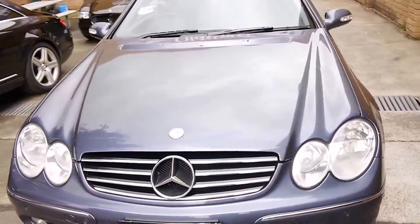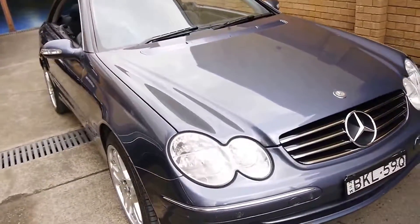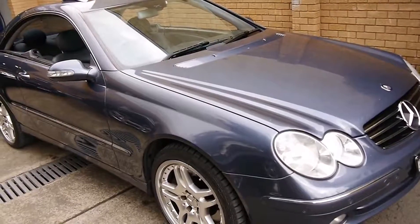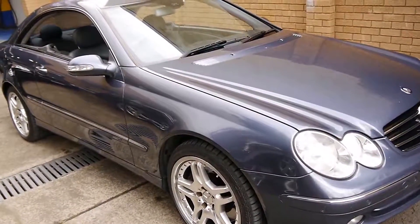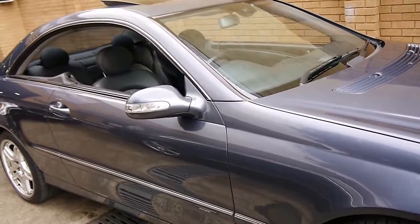The other good thing about the CLK is it's not like the CL where you've got automatic body control, self-levelling suspension or adjustable suspension. You're basically looking at a naturally aspirated car with a 5-litre V8 engine and a 5-speed gearbox.